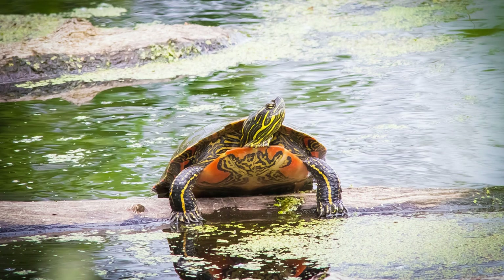Painted turtles are one of the most common turtles in North America. They are very widespread and great turtles for seeing out in nature.